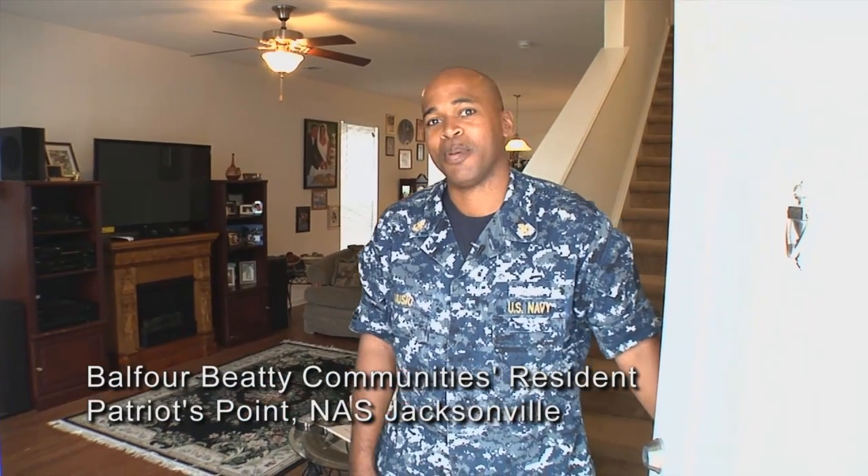Hi, my name is Michael. I'm here at the Patriot Point neighborhood at Naval Estates in Jacksonville. I'm assuming you're here to take a look at my house.